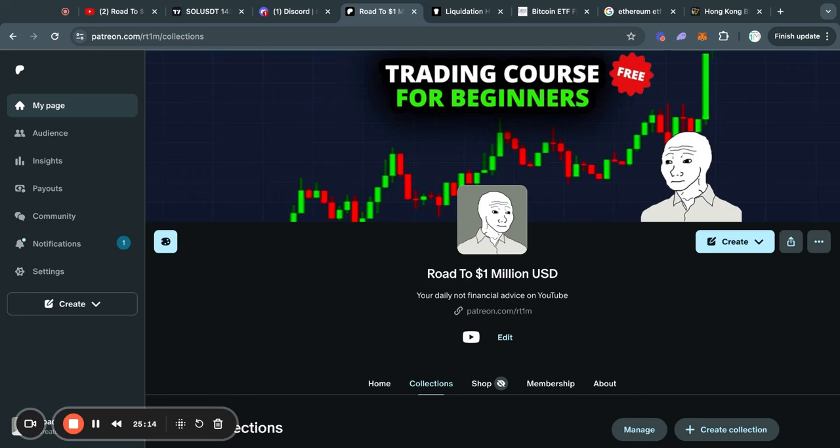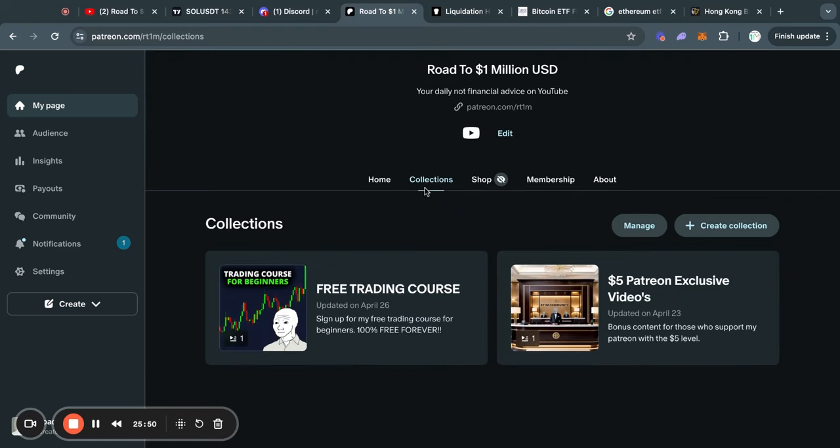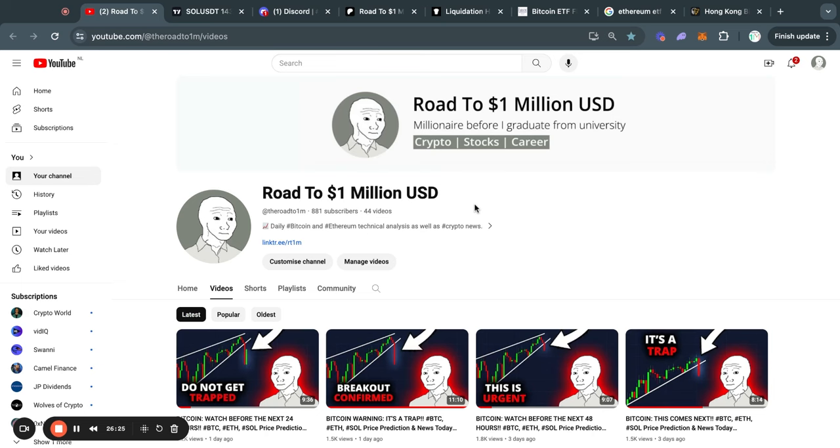If you are a beginner in crypto and want some help understanding my videos or trading in general, I recommend you check out my Patreon where you can follow my free trading course — I just uploaded the first video for it. You can find the link to my Patreon in the second link of the description. Once you get on my Patreon, subscribe for free and go to the collections page to watch the free trading course, which I will be updating whenever I find the time. This has been today's update video — thank you for watching, and I will see you tomorrow in the next one.